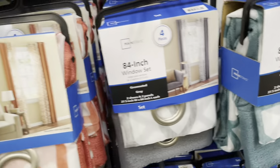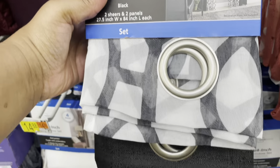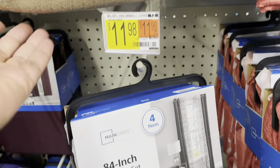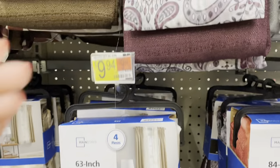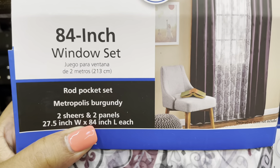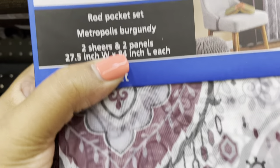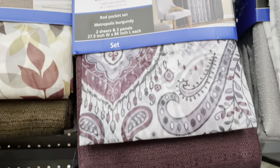They even have it in black, and if you have a shorter window they have that size too. This color is metropolis burgundy — that's cute too, four pieces.